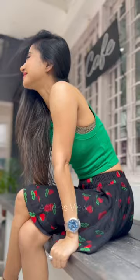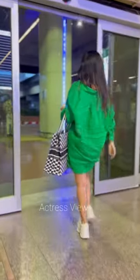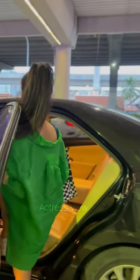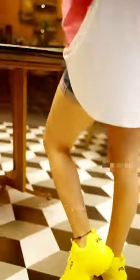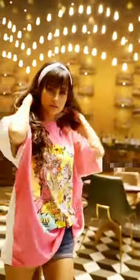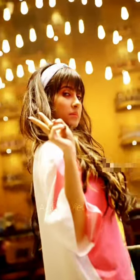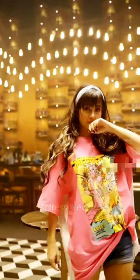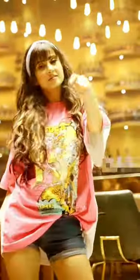Her fashion choices reflect a dynamic fusion of sophistication, trendiness, and versatility. From glamorous red carpet appearances to casual street style moments, she effortlessly exudes confidence and charm in every outfit she wears. On the red carpet, she captivates with her elegant and refined style, often seen in figure-flattering gowns adorned with intricate details and embellishments. Whether she opts for classic silhouettes or daring cuts, she always commands attention with her impeccable presence.